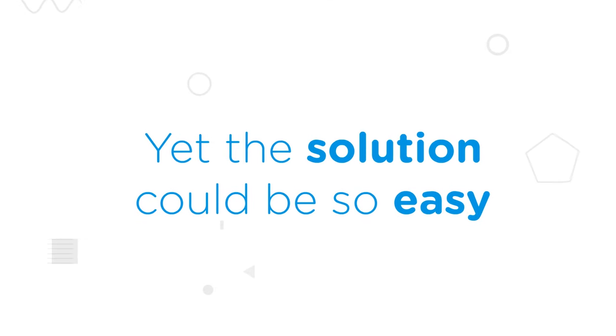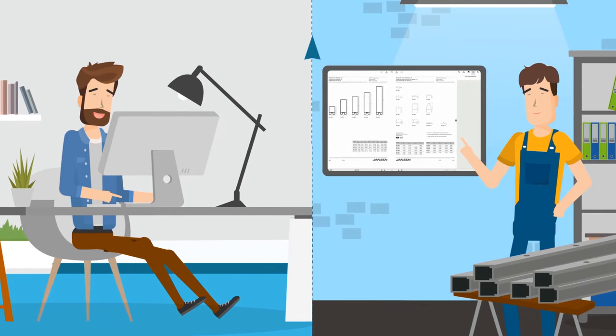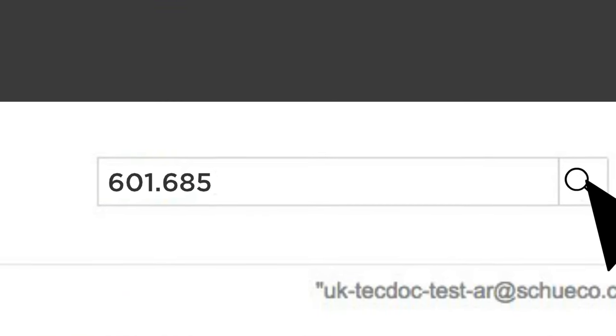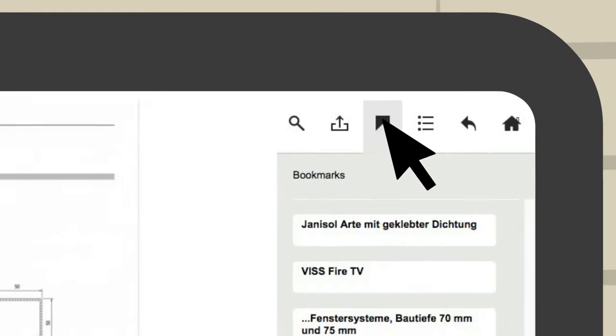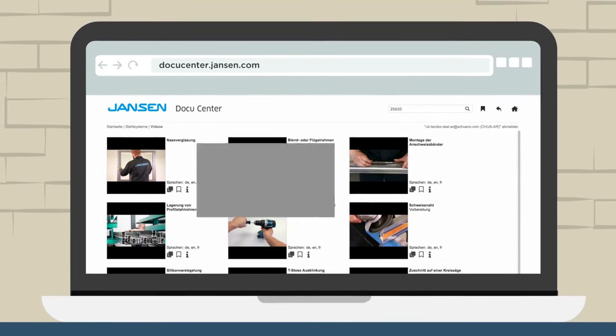Yet, the solution could be so easy. Imagine a central platform that brings together all the information in one place, with a simple login — clearly structured, easy to use: find, read, share, and remember catalogs, videos, CAD data, and much more.